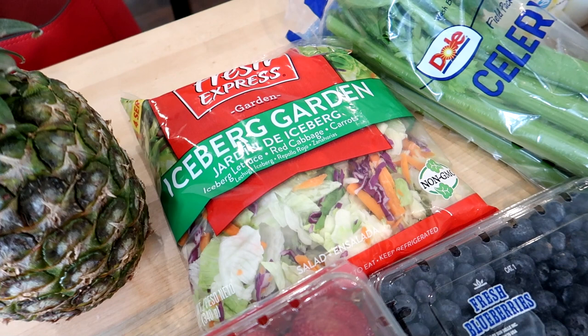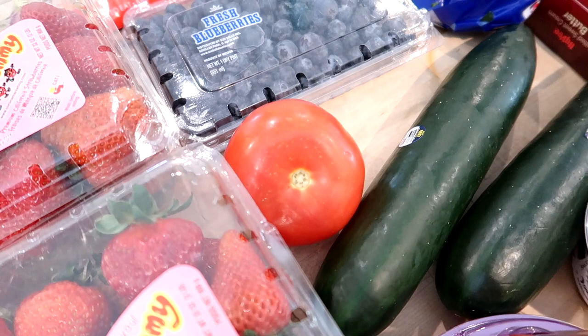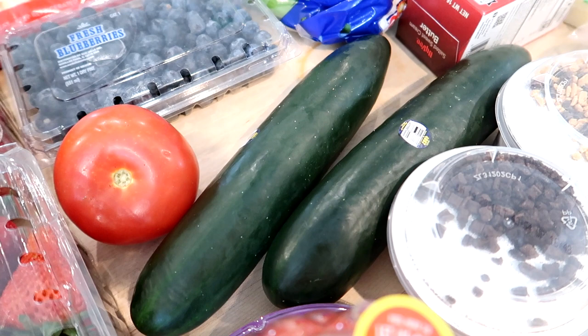I also decided to get some iceberg garden salad — sometimes I like that as a quick option for lunch during the work week. I also grabbed some blueberries for another fresh fruit option this week; those were on sale for $3.99. I got one tomato in case we needed it for sandwiches, and then I got regular cucumbers rather than the English hydroponic ones. These were on sale three for two dollars, so I got two — I'm hoping to make a cucumber salad later this week.